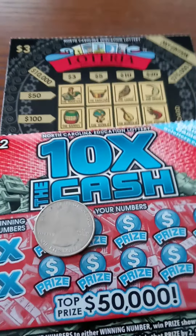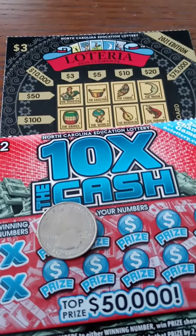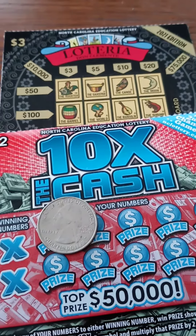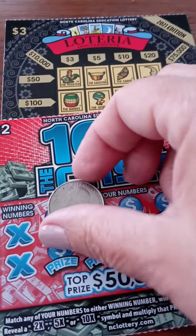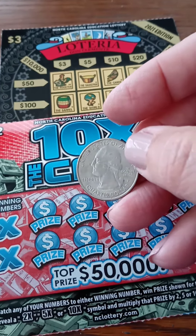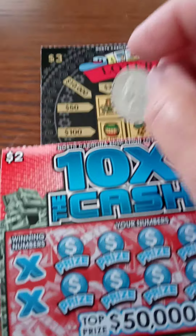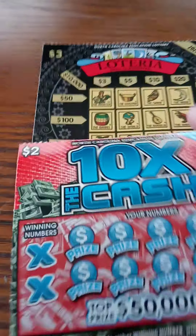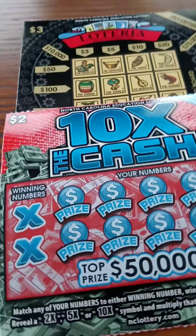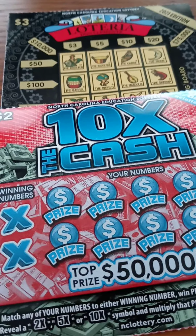Hey everyone, this is Empress Pamela. Welcome to this edition of Manifesting a Winning Lottery Ticket. I'm looking at these — this is part three of a four-part series where I combine threes and twos and color coordinate them. These are two of my favorite tickets that I've won on recently.